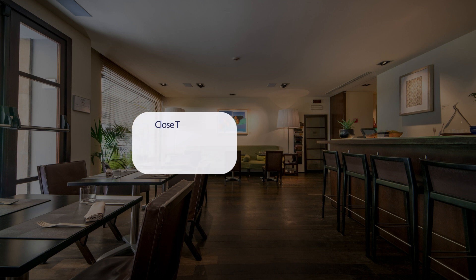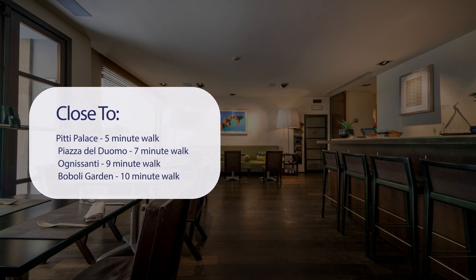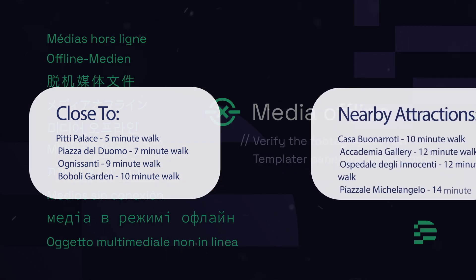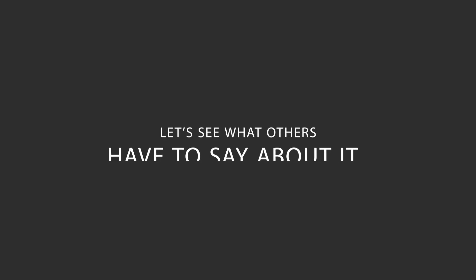It has a pretty good location. It's pretty close to Pitti Palace — 5-minute walk; Piazza del Duomo — 7-minute walk; Ognisanti — 9-minute walk; Boboli Garden — 10-minute walk. Also close to attractions like Casa Buonarroti — 10-minute walk; Accademia Gallery — 12-minute walk; Ospedale degli Innocenti — 12-minute walk; and Piazzale Michelangelo — 14-minute walk. Here's what other travelers have to say about this hotel.